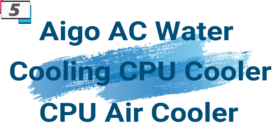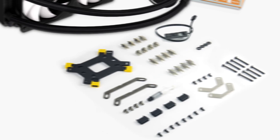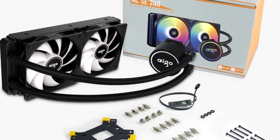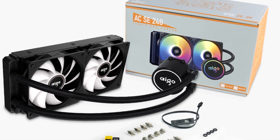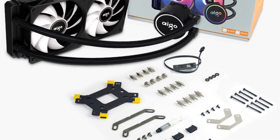Number 5: Ego AC Water Cooling CPU Cooler. This CPU air cooler is here with 71% price off. Now you can get it at around $32. In the world of high-performance computing, keeping your CPU cool is essential for maximizing performance and ensuring system longevity. The Ego AC Water Cooling CPU Cooler is a cutting-edge liquid cooling solution designed to take your PC cooling to the next level.